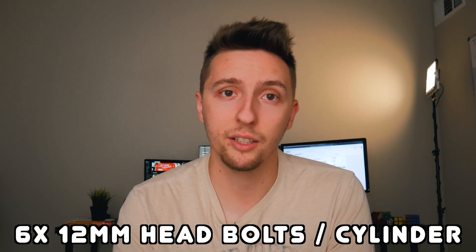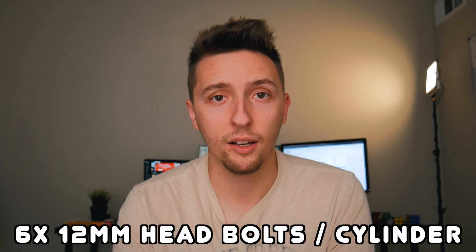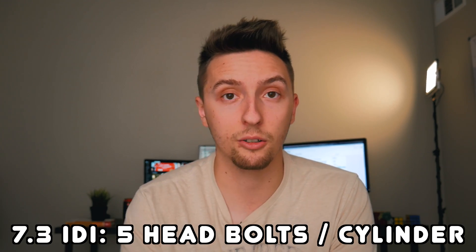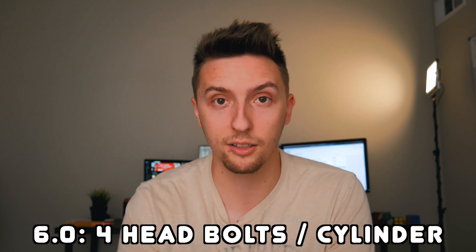One of the most important design features that made the 7.3 as strong as it is are the six 12mm head bolts per cylinder. For reference, the older 7.3 IDI engines only had five head bolts per cylinder, or even worse, the 6 liter Power Stroke only had four head bolts per cylinder. Six head bolts per cylinder gives the 7.3 a lot of clamping force, able to withstand upwards of 40 psi of boost before stock head gaskets become an issue. Having six bolts also means even more clamping force when upgrading to aftermarket head bolts or head studs.